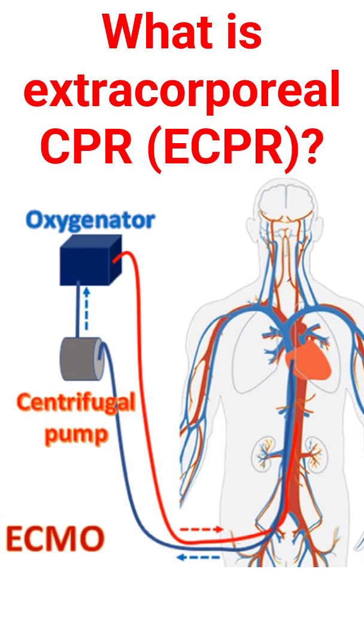Extracorporeal CPR means supporting the heart and lung function using a machine. Extracorporeal means outside the body, i.e., heart and lung function is given to an outside machine kept near the victim, till the victim's own heart and lung function recovers fully with treatment.